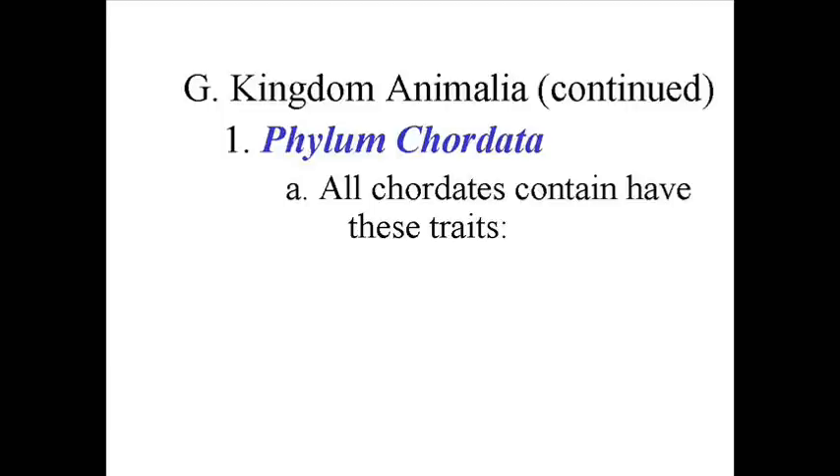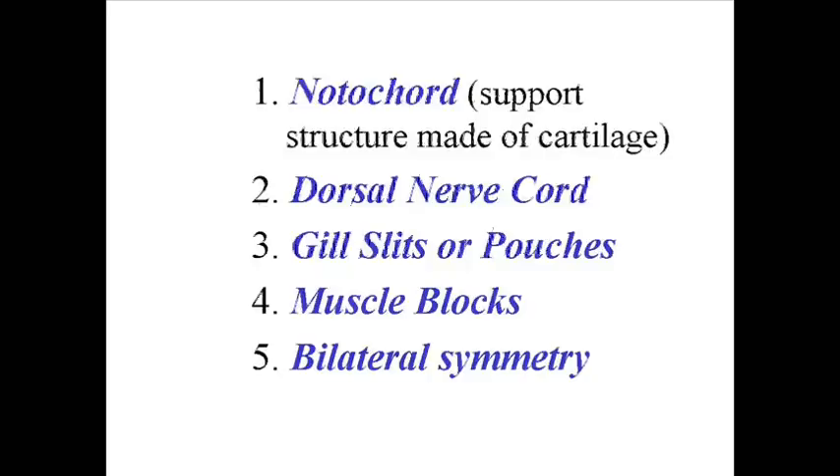They all have, at some point in their life cycle, a dorsal nerve cord — dorsal meaning running along the back. All of them, at some point in their life cycle, have what's known as gill slits or pouches. These may develop into something else as the organism develops; in humans and other mammals they become lungs. They all have muscle blocks, and all of them exhibit bilateral symmetry.